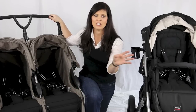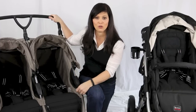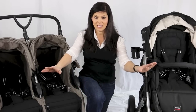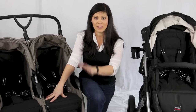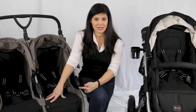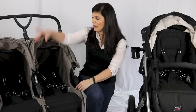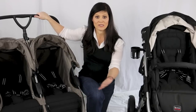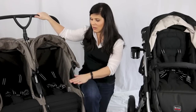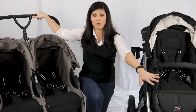You might be worried about fitting through store aisles, but stores have to have aisles wide enough for a wheelchair, and your double stroller is never going to be bigger than a wheelchair. The key to picking a double stroller category is to measure your doors. If you live in a small apartment with tiny doors, a side-by-side might not fit and you'd have to get a tandem. Most houses and standard stores have doors that fit wheelchairs, but just make sure it will fit where you live.